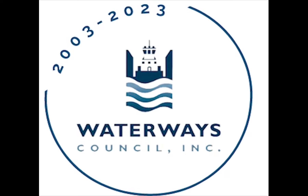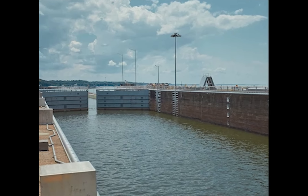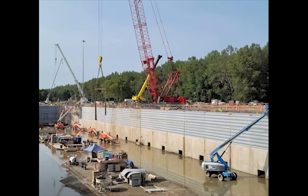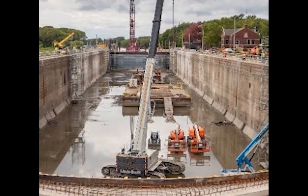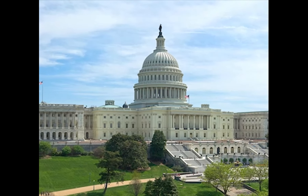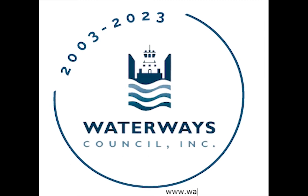This episode of Between the Levies is brought to you by Water Waste Council Incorporated, the national public policy organization that advocates for a modern, efficient, reliable, sustainable inland waterways transportation system. As WCI celebrates its 20th year, we serve the operators, shippers, growers, producers, ports, skill building trades, and conservation organizations that keep America and her key commodities moving on the inland system in the most environmentally friendly and safe way among surface transportation modes. To learn more, visit www.waterwastecouncil.org.